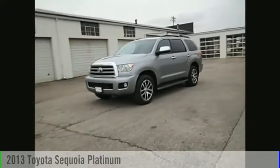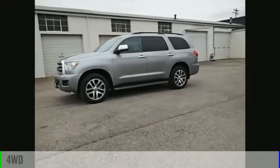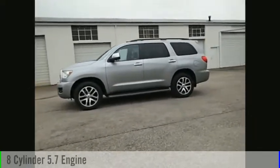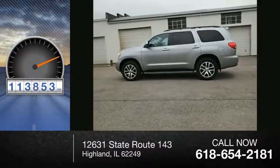You are going to love the 2013 Sequoia. This vehicle is powered by a four-wheel drive, eight-cylinder, 5.7 liter engine. This vehicle has less than 115,000 miles.